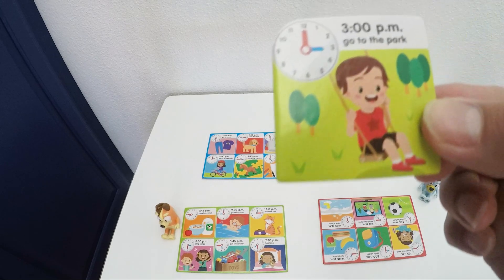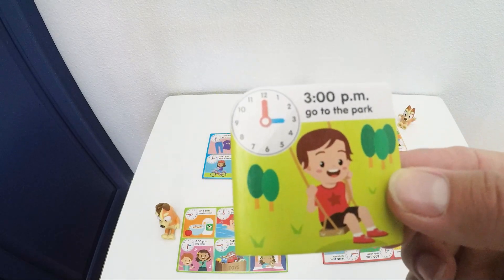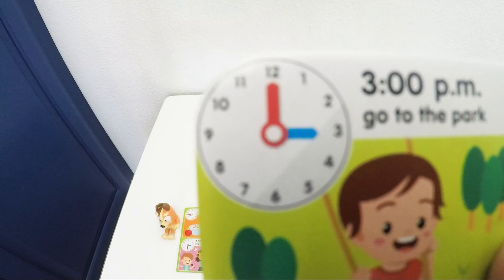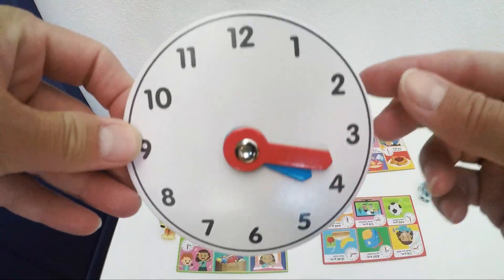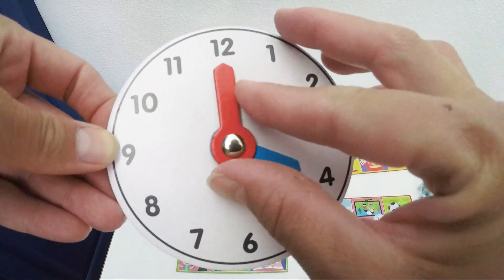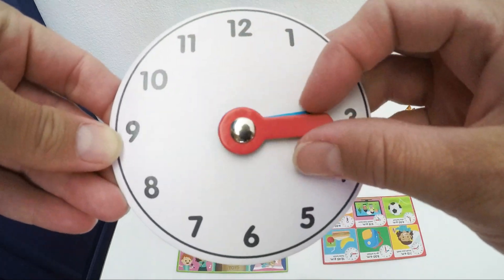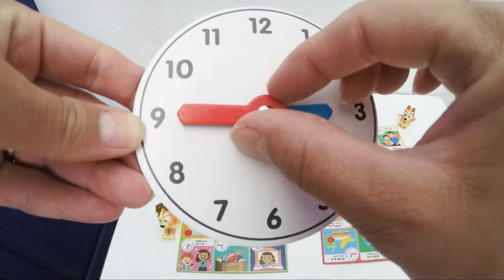What is on the first card? A boy on a swing. It says 3 p.m. — go to the park. So we are in the afternoon. The blue hand is called the hour hand and it is on 3. The red one is the minute hand on 12. So let's see if we can replicate it. Here are the numbers 1 to 12. Our minute hand is on number 12 and our hour hand is on number 3. How would 3:15 look like? We move our minute hand. This is 3:30, and this is 3:45, and 3 o'clock again.